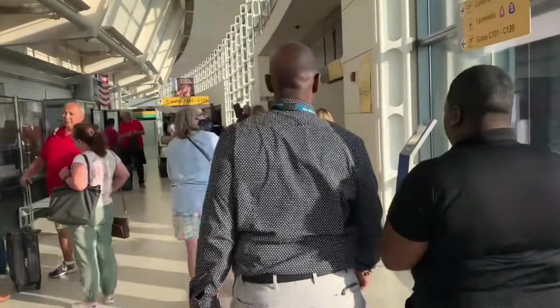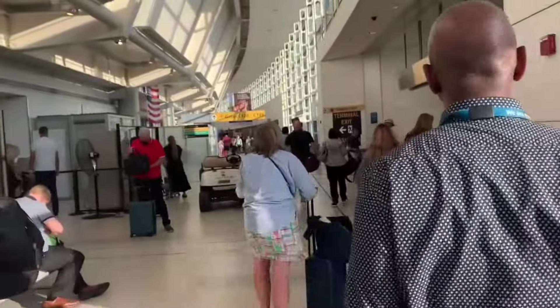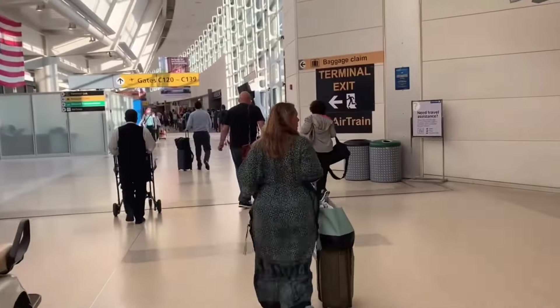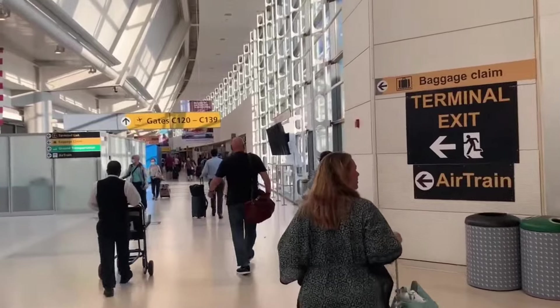Full disclosure, I'm normally a Delta Frequent Flyer — a proud million-miler and Platinum Medallion — but due to scheduling and price, I ended up taking United Polaris class to get over to London. You might remember Laura did a video of the brand new United Club in Newark Terminal C. But this time, I got the opportunity to see the Polaris Lounge. Now, if you're a United Club member, that doesn't necessarily mean you're able to get into the Polaris Lounge — that space is reserved for international business class travelers as well as some transcontinental Polaris flights.